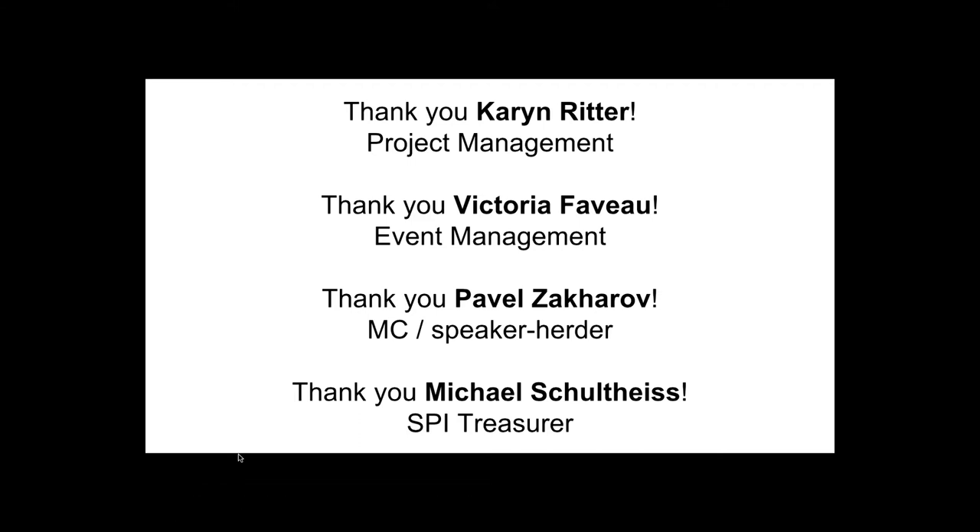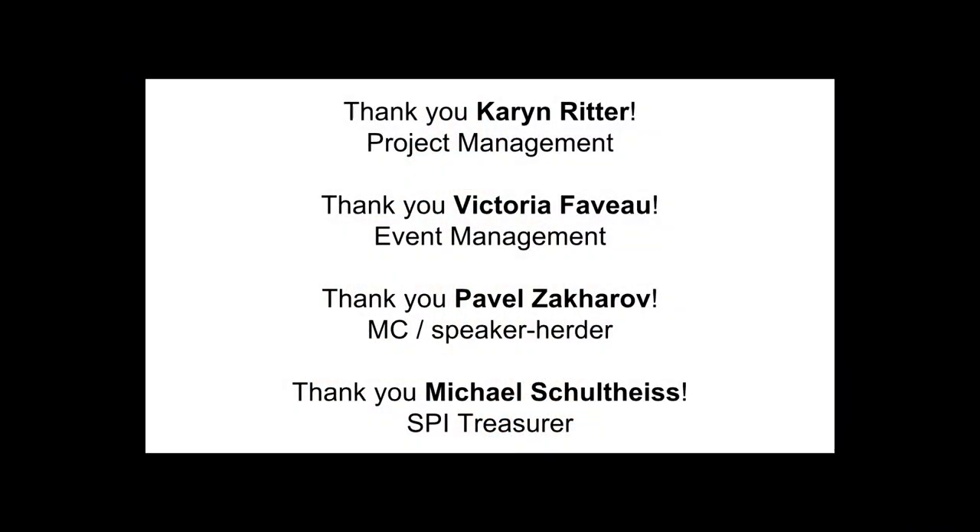Thank you to some outstanding folks who have helped to make this possible. First off, thanks to Karen Ritter from Delphix Project Management. She's probably outside making sure that everything goes smoothly — you probably saw her when you got your badge. Thank you so much, Karen, for all the logistics, talking with all the sponsors, getting all the money, making sure that everybody showed up and all the vendors. Also thank you, Victoria — she also helped with the event management and was assisting Karen. Thanks to Pavel, who is the MC today and going to be herding the speakers and hopefully keeping us all on time. And lastly, thank you Michael, the treasurer of SPI. SPI helps us manage our finances and he made sure that all the vendors got paid, including this venue, so that we could actually be here and they didn't kick us out.